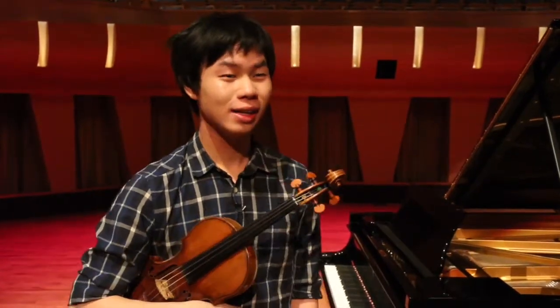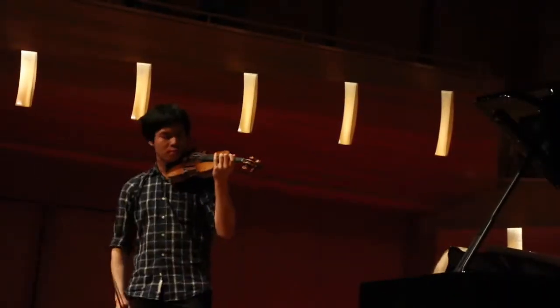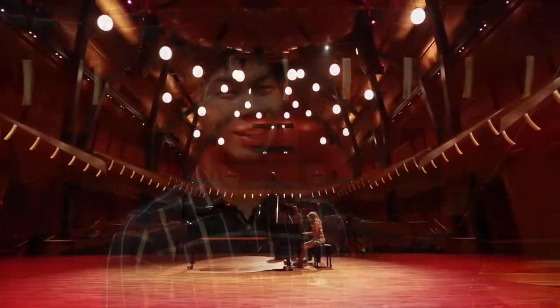It's a big honor, first of all, to be able to be one of the first people to play in this new hall, and I'm so glad they asked me to come here. It sounds very nice. I want to sit out there longer and hear other people play — I don't have that luxury yet, but I'm sure it's gorgeous. The hall looks gorgeous.